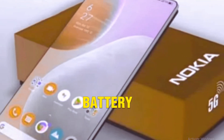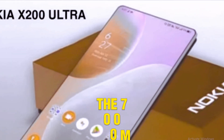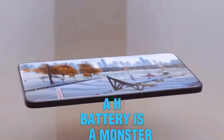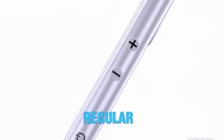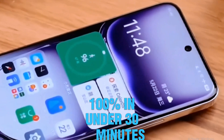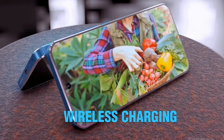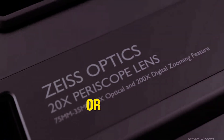Battery and charging: the 7000mAh battery is a monster, lasting up to two days on regular use. With 120W fast charging you can go from 0 to 100% in under 30 minutes. It also supports wireless and reverse wireless charging, so you can even charge your earbuds or another phone on the go.